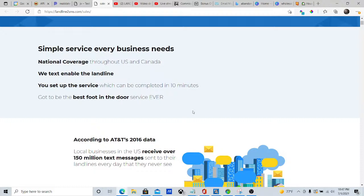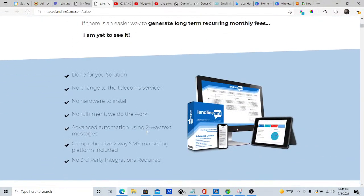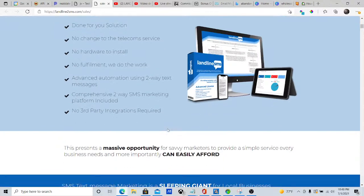This product enables text to landlines throughout the US and Canada. Setup can be completed in 10 minutes. According to AT&T, local businesses in the US received over 150 million text messages sent to their landlines every day that they never saw. This is a done-for-you solution — no change to your telecom service, no hardware to install, no fulfillment. We do all the work, with advanced automation using two-way text messaging, a comprehensive SMS marketing platform included, and no third-party integrations.